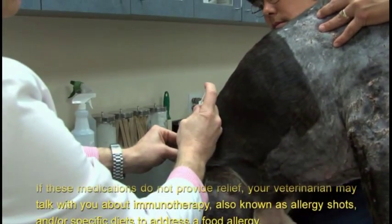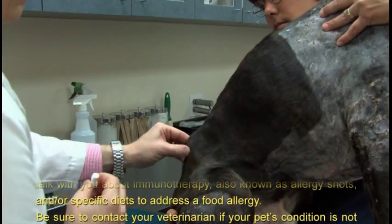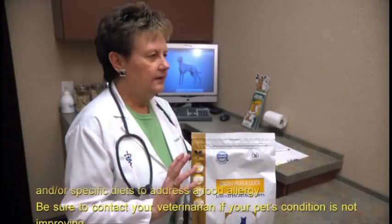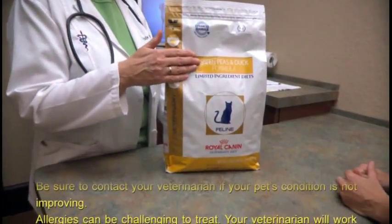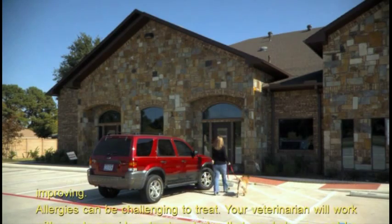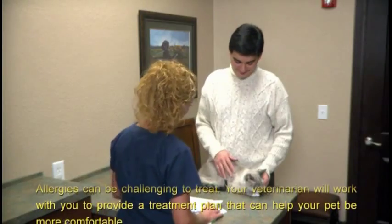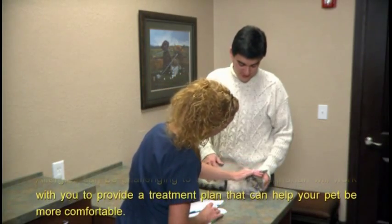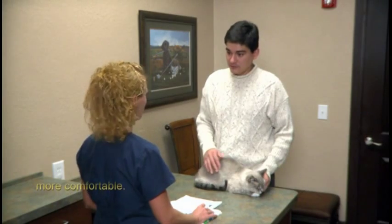If these medications do not provide relief, your veterinarian may talk with you about immunotherapy, also known as allergy shots, and/or specific diets to address a food allergy. Be sure to contact your veterinarian if your pet's condition is not improving. Allergies can be challenging to treat, but your veterinarian will work with you to provide a treatment plan that can help your pet be more comfortable.